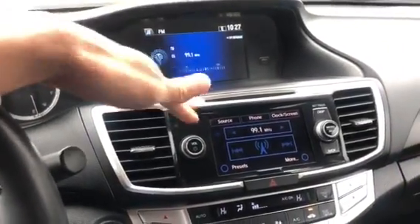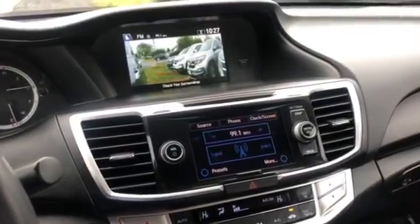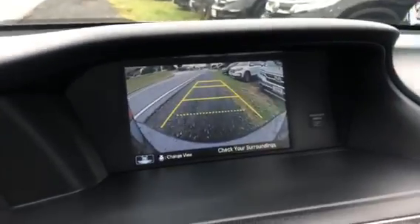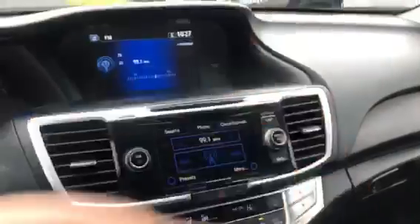Over here you'll notice you have your dual screen layout. If you signal to the right you will notice you have your side blind zone camera as well as a reversing camera. You also get USB, auxiliary, Bluetooth, CD, AM/FM, and XM. Up here you even have your sunroof as well as an auto dimming mirror.